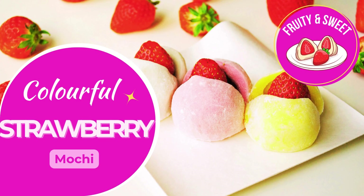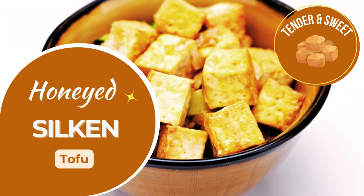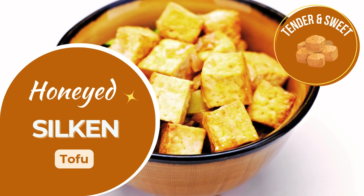Chewy, sweet strawberry mochi, delicate and braces friendly. Delicate honeyed tofu, smooth, sweet and braces safe.